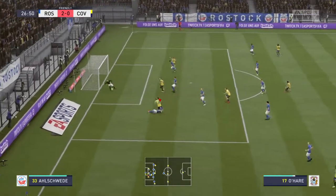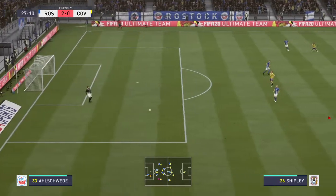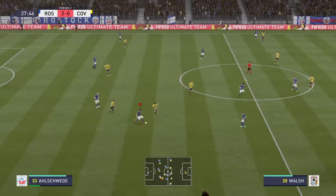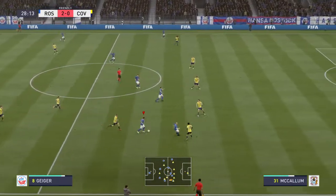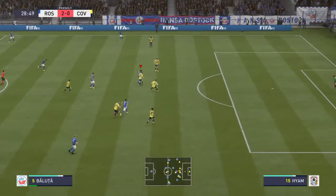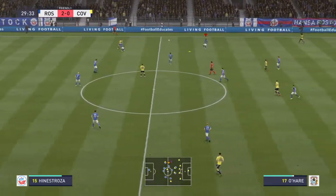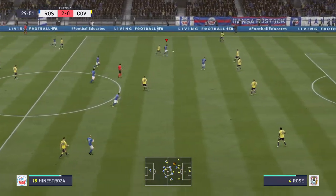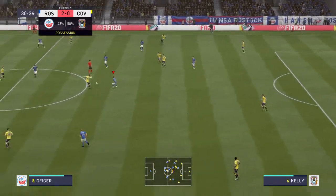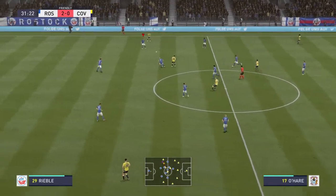Looks promising this — absolutely magnificent goalkeeping. He thinks he's scored, the goalkeeper doesn't. Possession changes hands, the interception there. The hosts really haven't had too much of the ball, but they won't mind that — they're winning this game. They're sucking their opponents onto them, and with the pace they've got in midfield and up front, they're really causing problems.